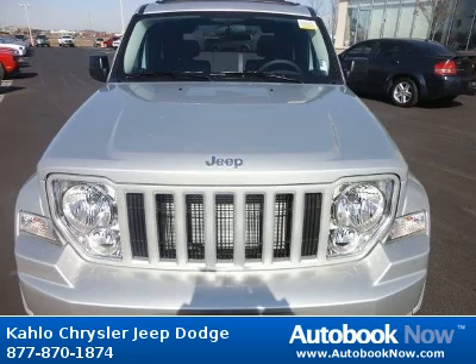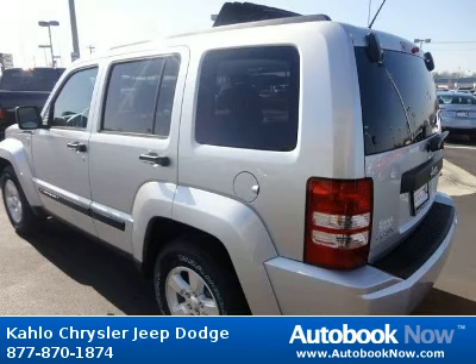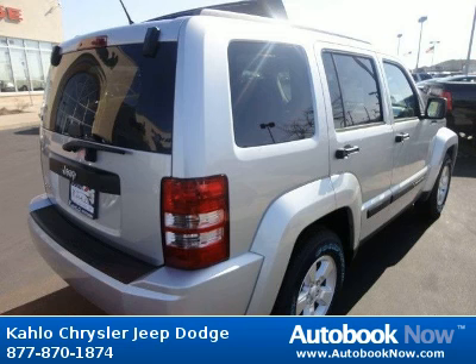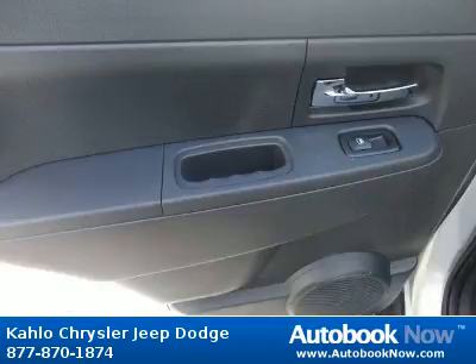This 2012 Jeep Liberty is available at Color Chrysler Jeep Dodge in Noblesville, Indiana. This Liberty has a beautiful silver color and has five miles on it. Features include 16x7.0 aluminum wheels, P225/75 R16 all-season BSW tires, body side molded-in-color moldings, and much more. Visit autobooknow.com for more details.